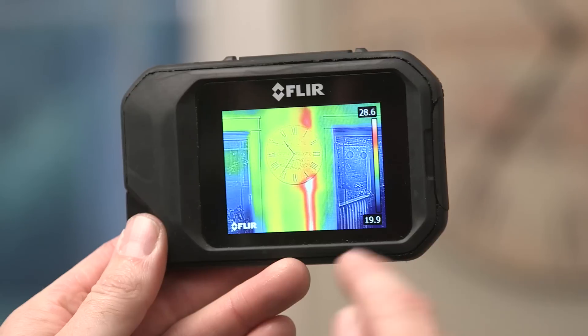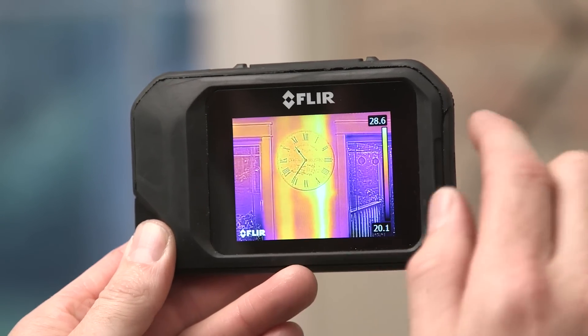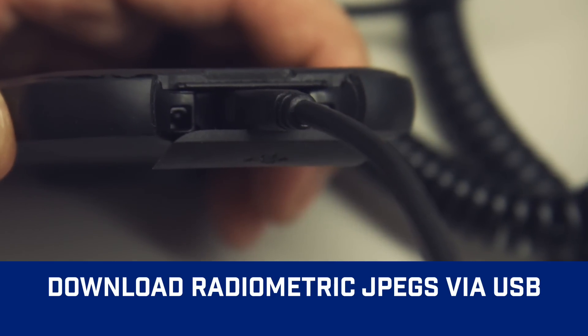The FLIR C2 features a bright 3-inch touchscreen which allows you to navigate through the easy menu system. You can easily change your pallets and view your images. Images are easily downloaded via USB port. You can store over 500 images on the C2 camera.